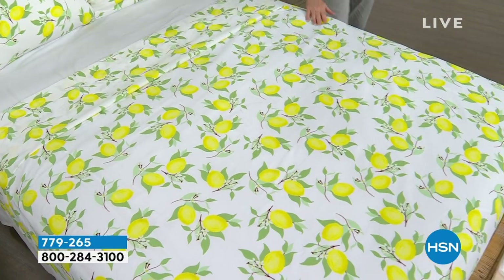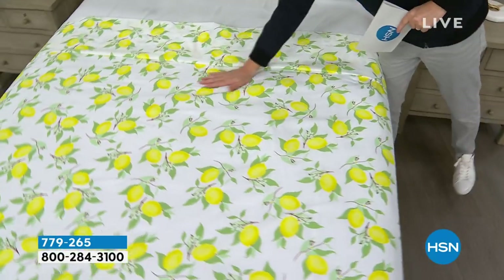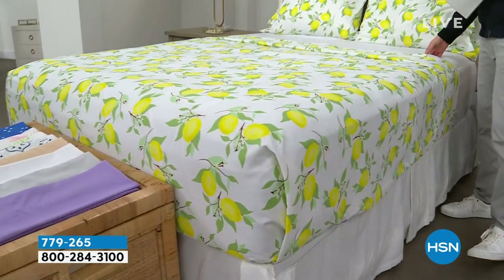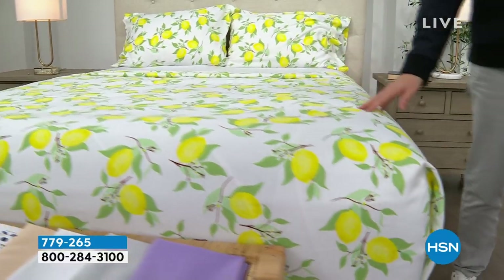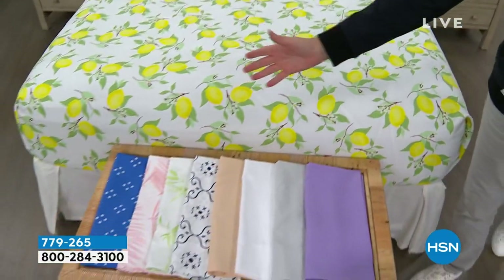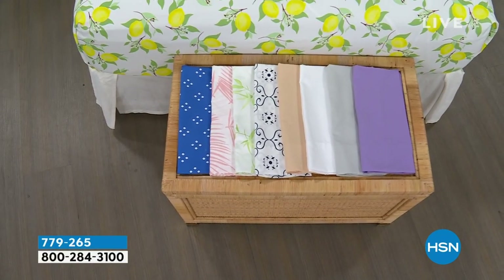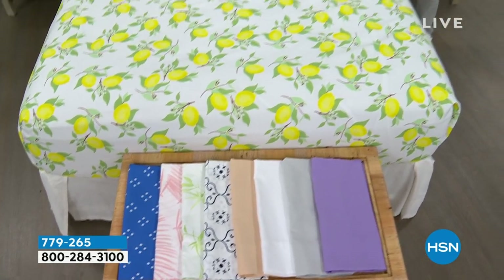Our proprietary signature microfiber means less wrinkling, crinkling, and creasing — no shrinking, pilling, or fading. This is the flat sheet, the fitted sheet, and the two pillowcases. We have some beautiful colors, and our pricing when we show it off is going to knock you for six. So if you need new sheets for your bedroom, guest room, or kids' room, we have a lot of great options for you.